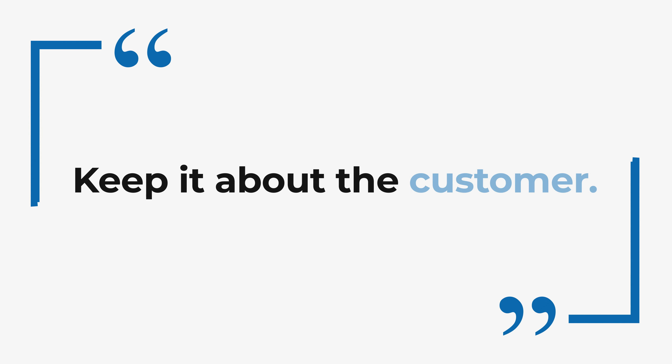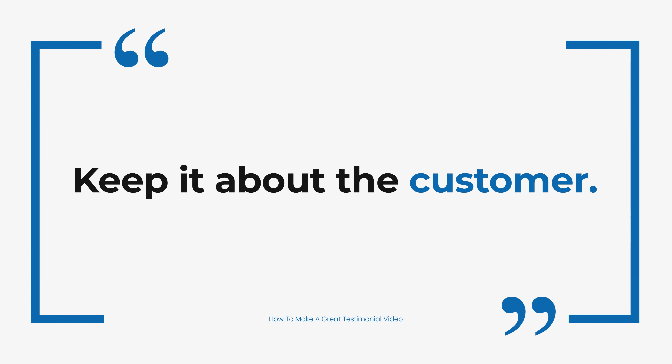Here are three key elements we make sure to have in each one of our testimonial videos. Keep it about the customer. That might sound obvious, but it's really easy for a testimonial video to become overly promotional. Ask them about their business, about themselves. That way, when they speak about your brand, it'll come out naturally and won't feel forced. Hearing a customer story will resonate well with potential customers because they can visualize themselves using your product or service. Keeping it about the customer will keep it natural.